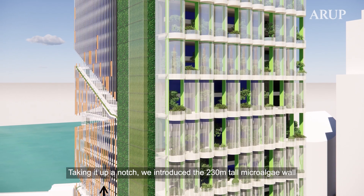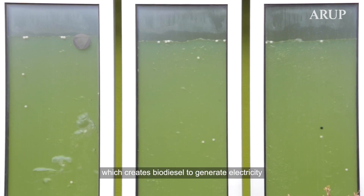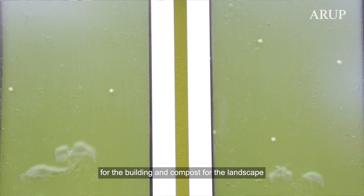Taking it up a notch, we introduced the 230-metre-tall micro-algae wall, creating biodiesels and generating electricity for the building and compost for the landscape.